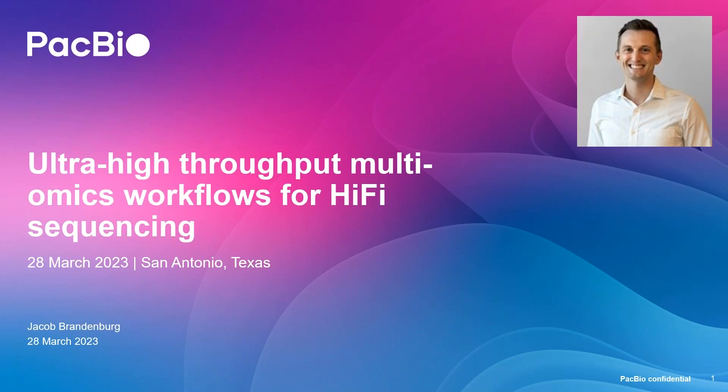My name is Jacob Brandenburg and I'm the Global Marketing Manager for Plant and Animal Sciences here at PacBio. For my talk today, I'm going to walk you through the new high throughput workflows that were developed with the genomics team at Corteva AgriScience.